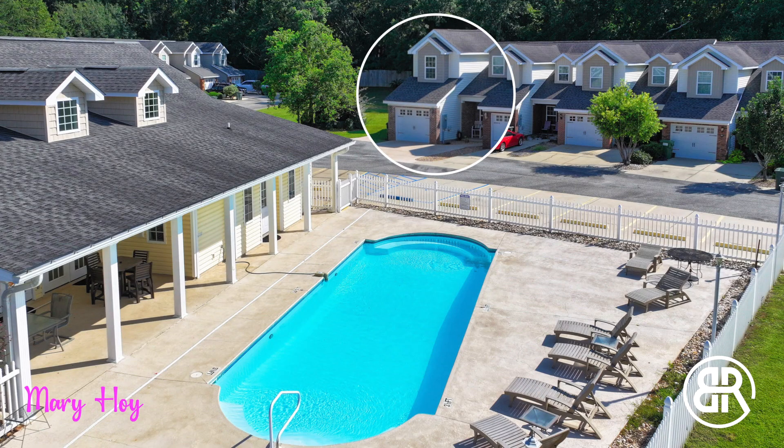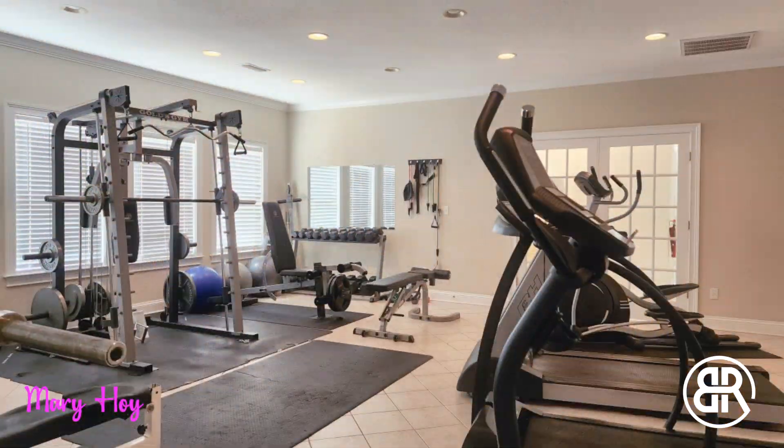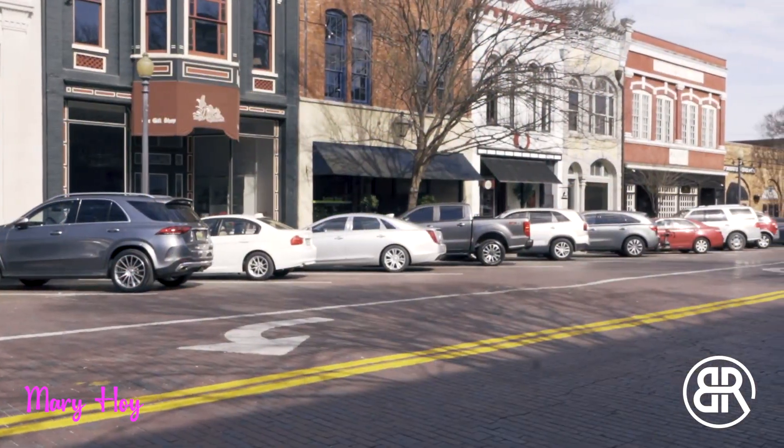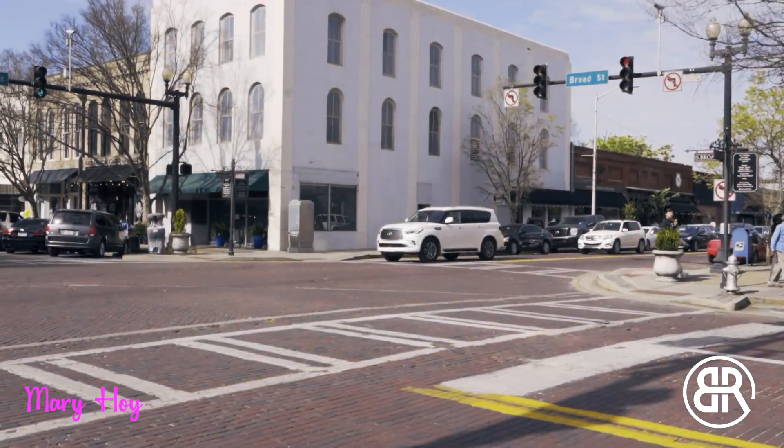Enjoy the community pool, clubhouse, gym, and the comfort of a gated community. All of this is just two miles from downtown Thomasville, Georgia.